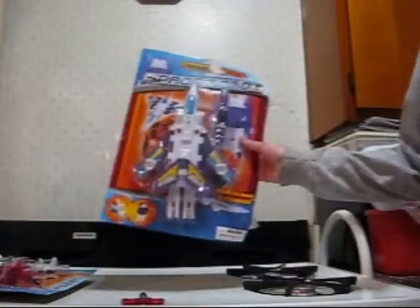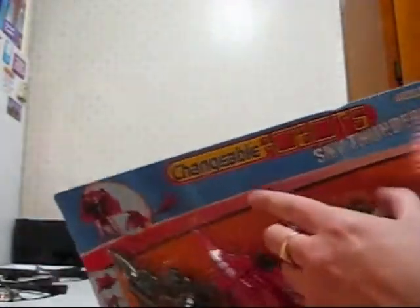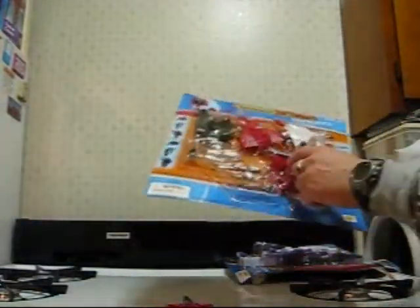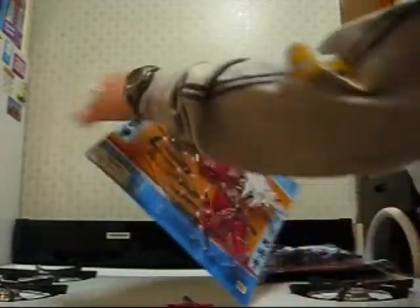I'll leave the giant plane for last. Gotta love the knock-off name — it's the 'Changeable Robot Sky Thunder,' made by Huawei Toys. It contains 10 pieces: a helicopter, 3 planes, and some weapons. This is just your ordinary little knock-off blister pack.